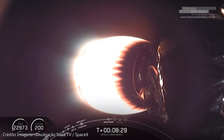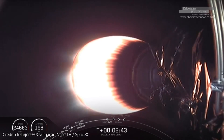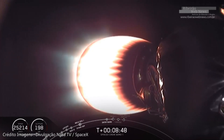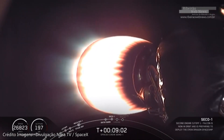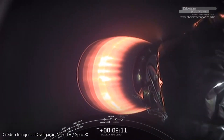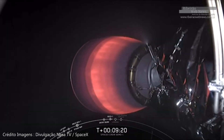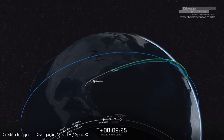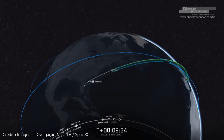Stage two is under control. Stage one is going to continue to coast its way down using those grid fins for attitude control and steering. Coming up in just under a minute is SECO. MVAC is throttling down for SECO. We've had a successful shutdown of MVAC. At the start of the landing burn, stage one will be traveling at 275 meters per second. That single engine burn will bring it from 275 to zero. Stage one landing burn has started.